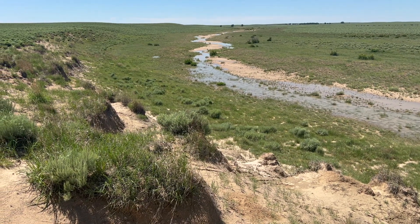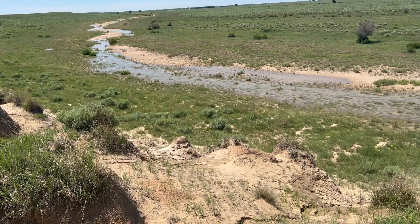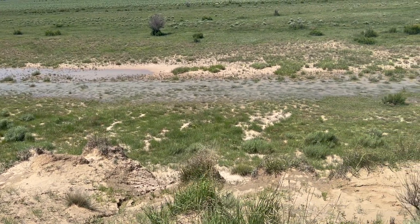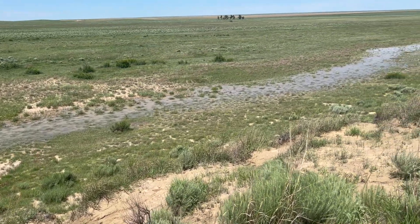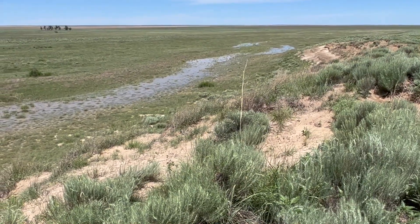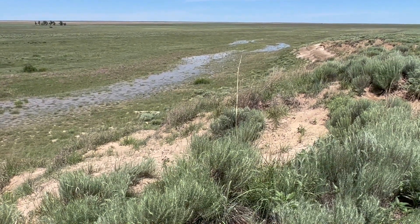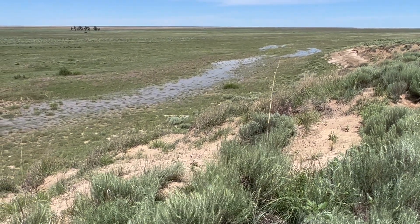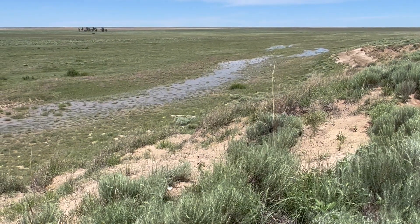Now we're on the bluff that a while ago you could see off in the distance, looking on down the creek here. This is really typical of what the creek looks like when it runs, even though the banks are very wide. Down in the meadow below, there virtually isn't any bank — the water goes almost all the way up to where those trees are, just this side of them a little bit.